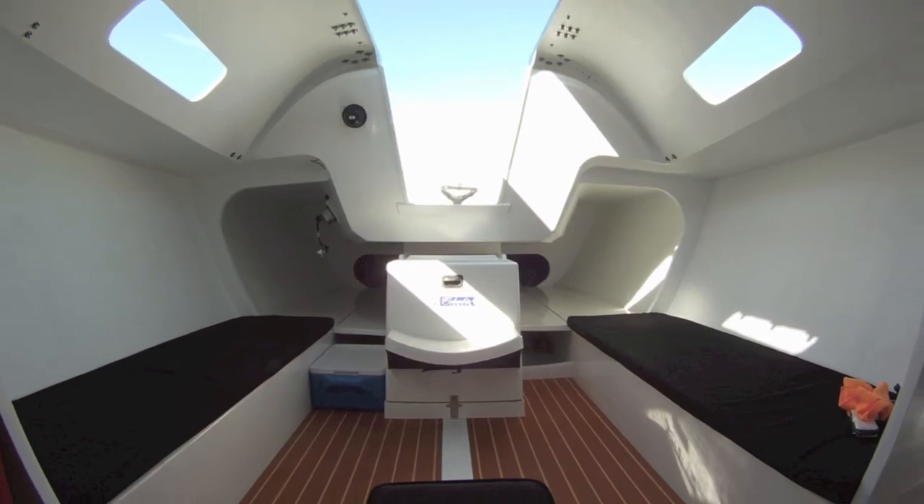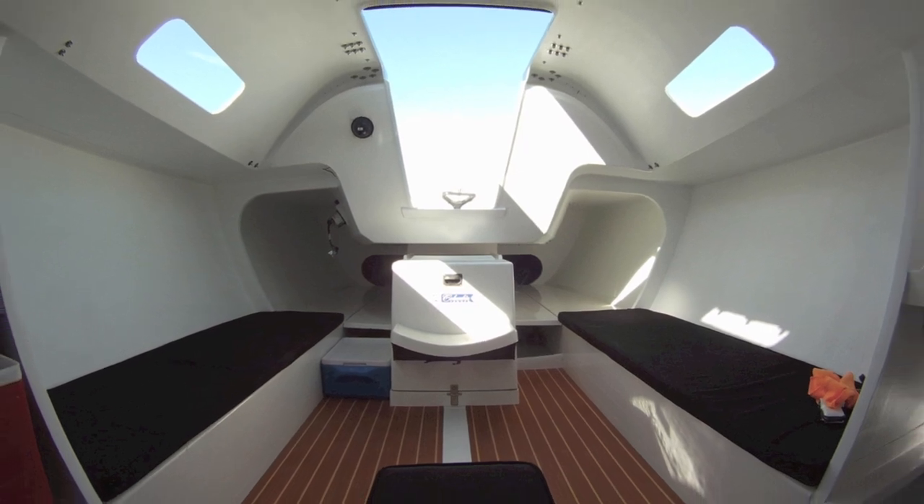We are down below on the new Columbia 32, an all-carbon boat that we are starting to produce now. This is the first one and we are just finishing the final assembly. What you can see here down below is some of the accommodations of the boat. It is quite large for this type of boat, a lightweight performance boat.